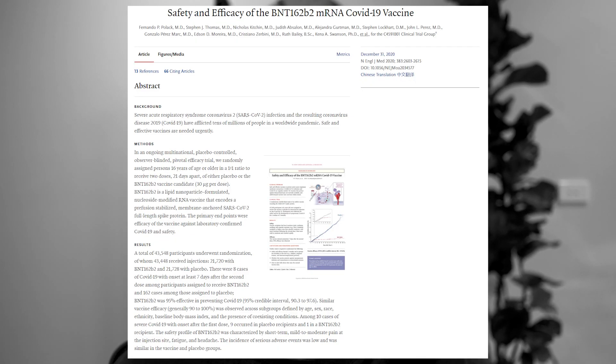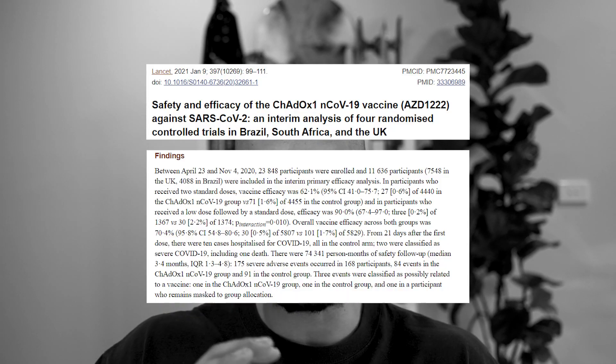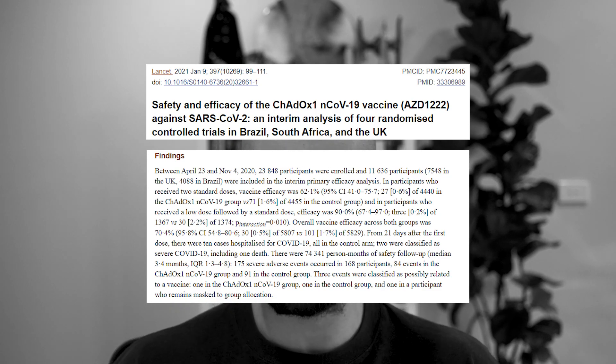Pfizer and Moderna use mRNA technology — new technology that seems to be very effective, at least from an efficacious standpoint. Previous research suggests we're looking at 95% efficacy. Now, we compare that to the AstraZeneca, where we're looking somewhere around 70% to 80% efficacy at building immunity against the coronavirus.